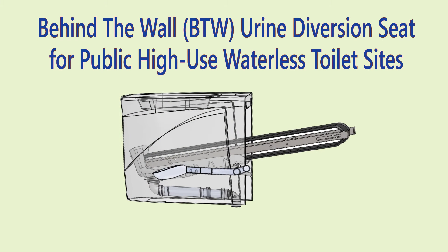The critical technology component that differentiates Toilet Tech from the rest of waterless toilets, such as composting toilets, is our urine diversion conveyor belt toilet seat. We call this the behind-the-wall, or BTW system, and I'd like to show you how this works over the next minute of the video.